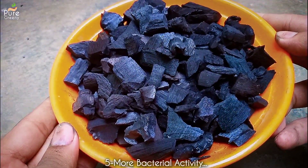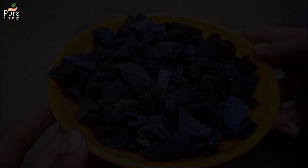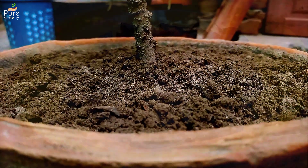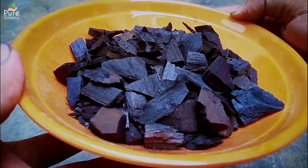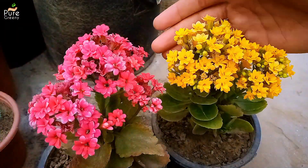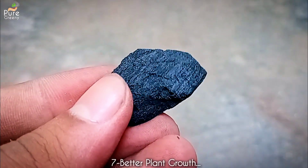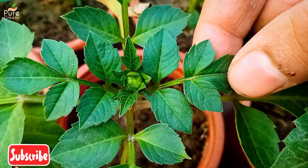Another benefit of biochar is that it's great for beneficial bacteria. Bacteria loves carbon-rich media, and this way the soil media becomes more organic and nutrient-enriched. Using biochar in the soil also reduces the chance of diseases and pests, making the plant stronger and more disease resistant. Indirectly, biochar also improves the overall growth of the plant by helping it in certain ways.